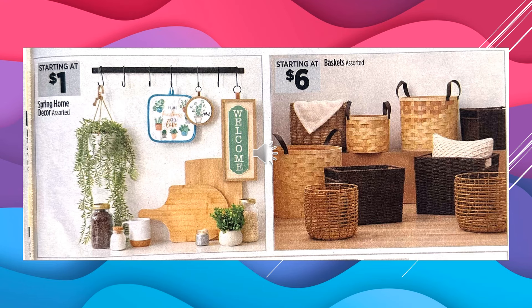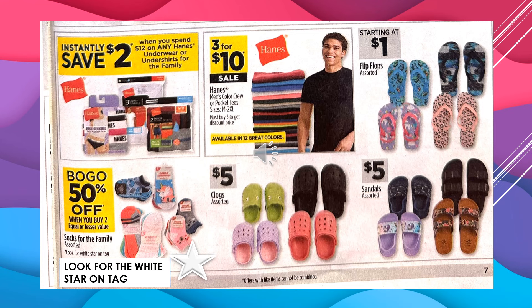They have lots of baskets in different variations starting at $6. You're going to instantly save $2 when you spend $12 on any Hanes underwear or undershirts for the entire family. The Hanes Men's Color Crew or Pocket Tees are 3 for $10 on sale. Flip-flops start at $1. It's going to be Buy 1 Get 1 50% off when you buy 2 of the socks for the family, assorted — look for the white star on the tag. Clogs, which look kind of like Crocs, are $5, and sandals are $5.